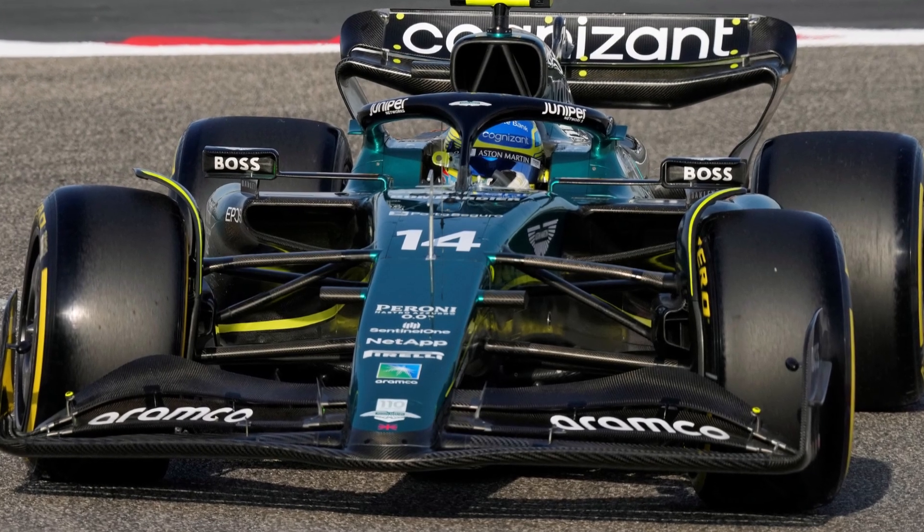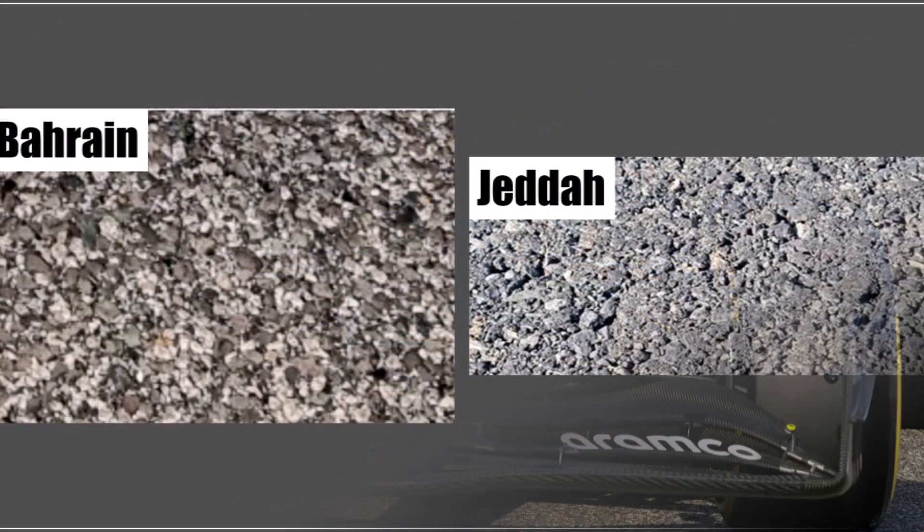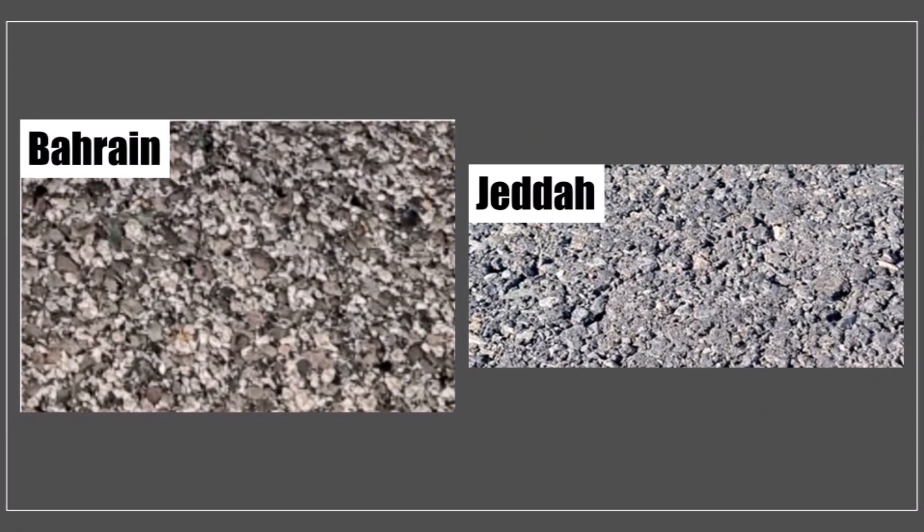Let's have a quick update on what to expect at the second race of the season in Jeddah. The track is a lot smoother than Bahrain, so there is much less tire degradation to be expected.